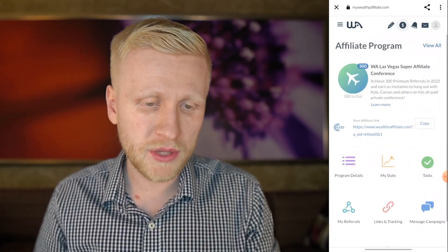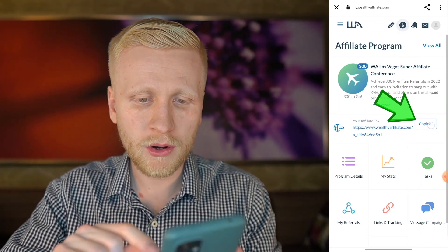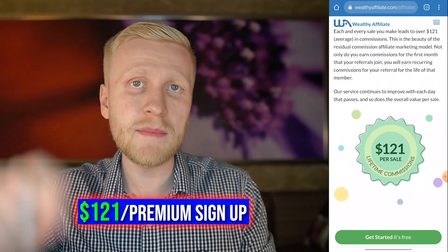If you want to start making money through the referral program — and of course this is just one of many ways to make money — you can click this one, copy right here. Very simple. When you paste it somewhere and somebody signs up through your link, if they take action and become premium, you earn money. They have calculated that on average you make $121 per sale, meaning $121 per premium signup.